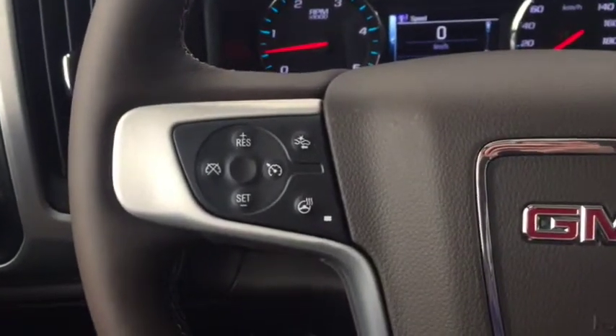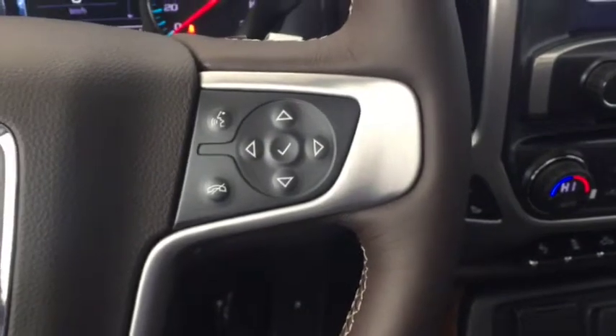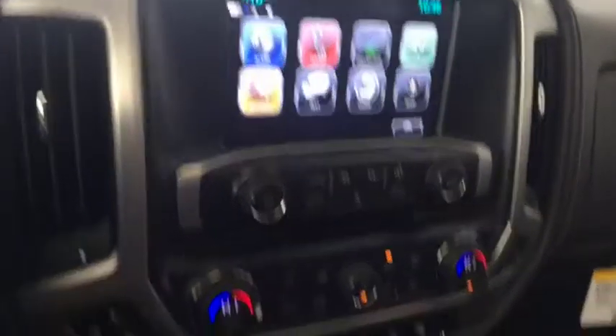On the steering wheel we have cruise control, forward collision alert, heated steering wheel, Bluetooth capability, media controls, a screen display with AM FM radio, Sirius XM radio, rear vision backup camera, and CD player.